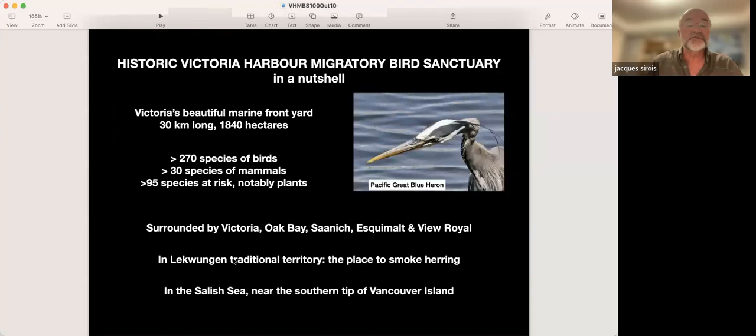The bird sanctuary is surrounded by five municipalities: Victoria, Oak Bay, Saanich, Esquimalt, and View Royal. I'm personally engaged in conversations with five park services around the sanctuary. We are in Lekwungen traditional territory — the place to smoke herring. We are near the southern tip of Vancouver Island, a place that is rather good for wildlife — birds, mammals, fish. It's a main wildlife corridor in Pacific Canada.